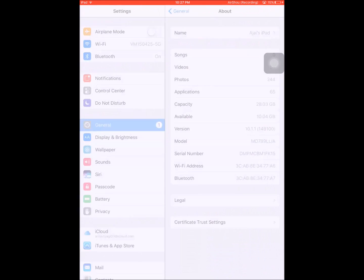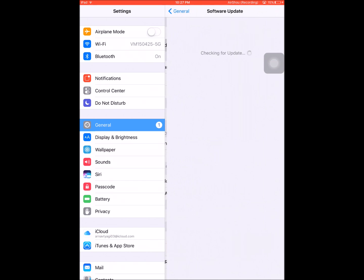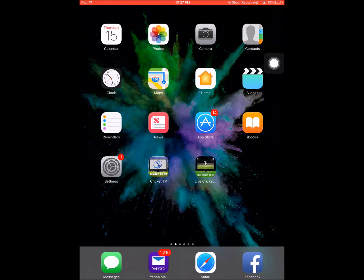As you can see I'm running iOS 10.1.1, not the newest iOS, but trust me it works on the newest iOS. I will be updating to iOS 10.2, which I think only came out like yesterday from when I'm filming this.